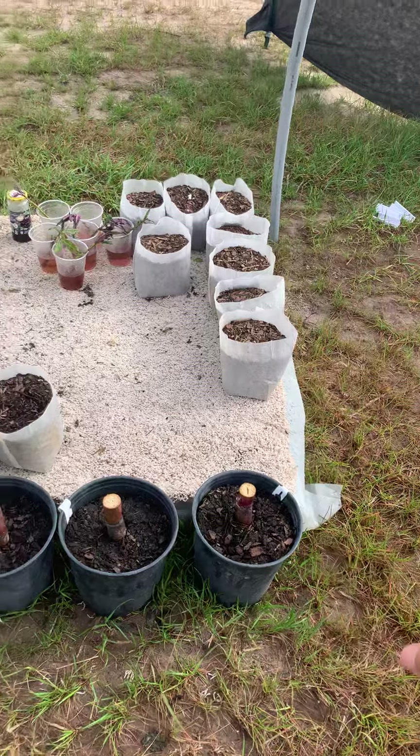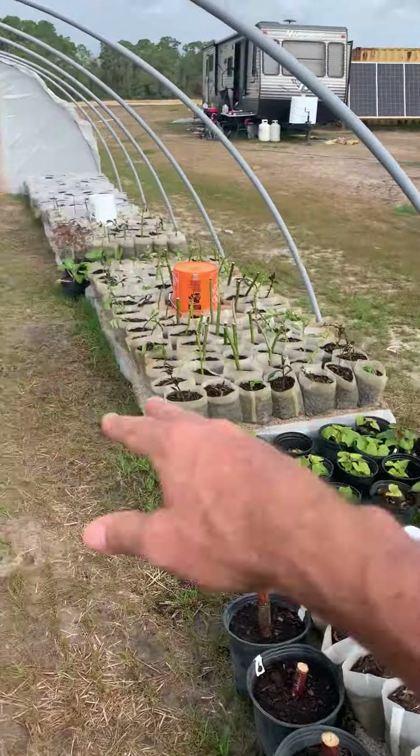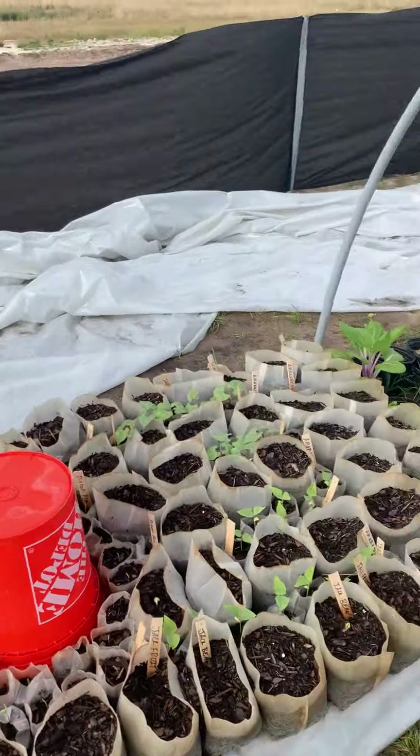I love this. This is our sugar cane patch and sweet potatoes and everything — longevity spinach and Okinawa spinach and juca and all this different stuff.